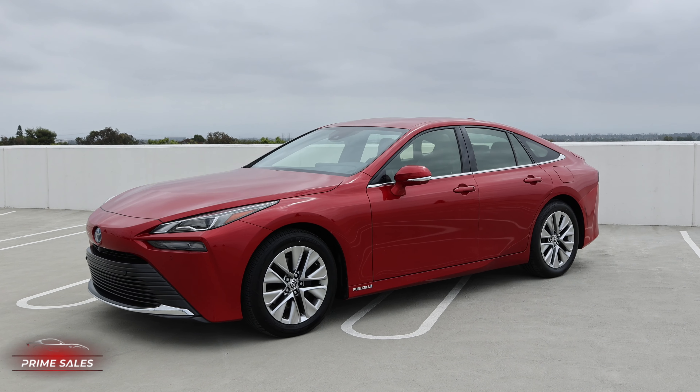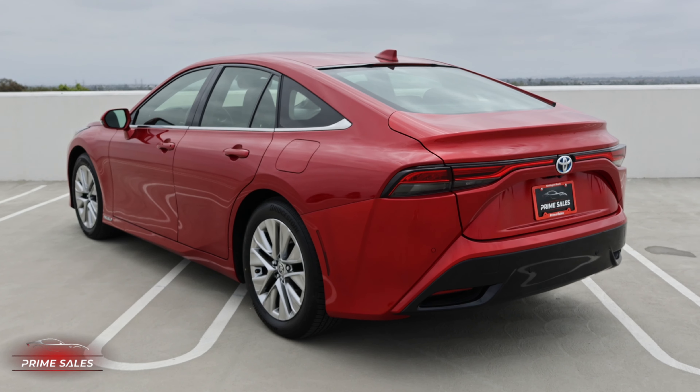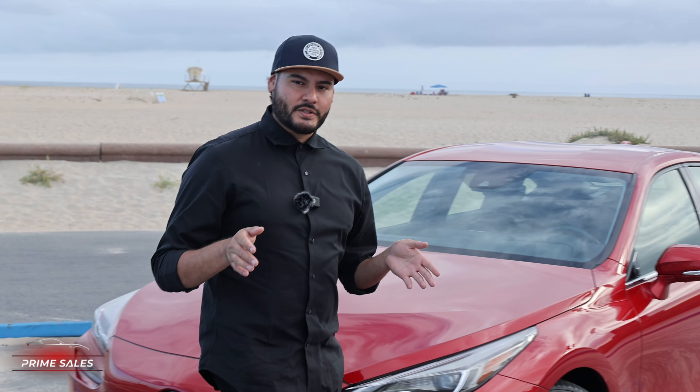All righty guys, my name is Tony. I'm with Prime Cells Inc. Today we're going to be going over the 2021 Toyota Mirai that runs on hydrogen. We're going to be going over some of the features of this car and we're also going to be showing you my honest first opinion of this car.